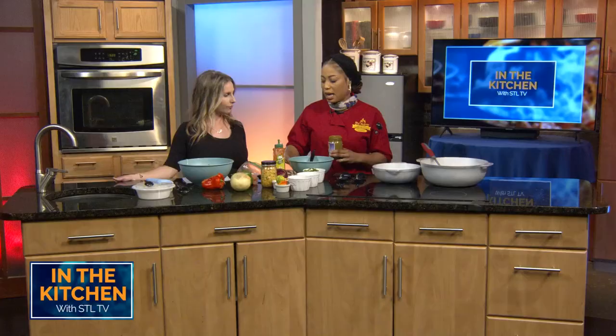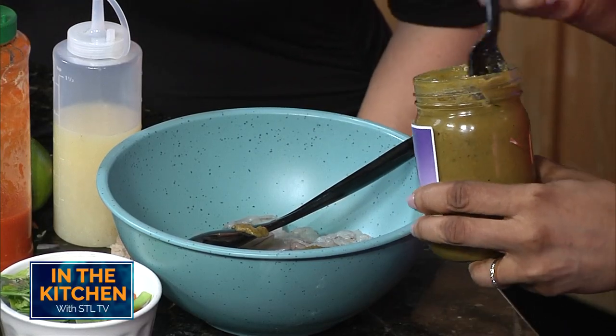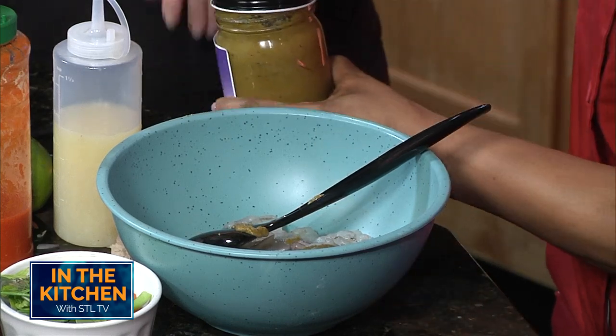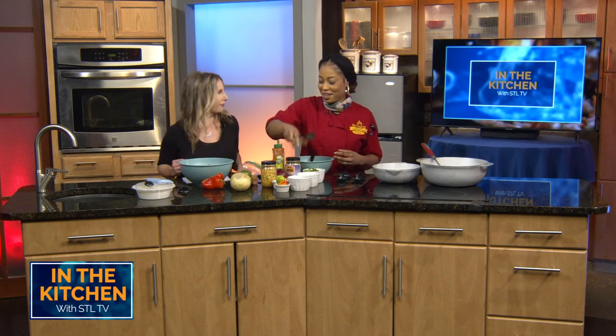So today we're going to make some coconut curry shrimp. For the recipe you're going to use a generous tablespoon. I like good flavor — me too. More flavor, more better. More is more. Yes, more is more.